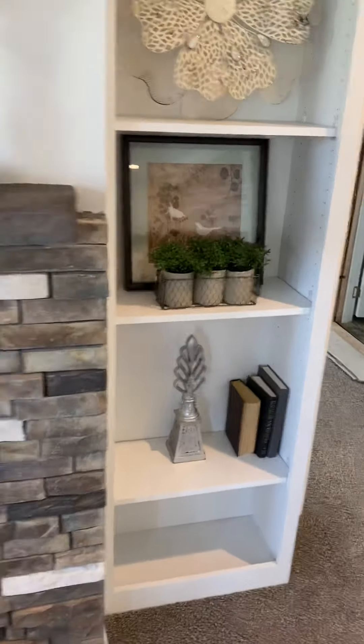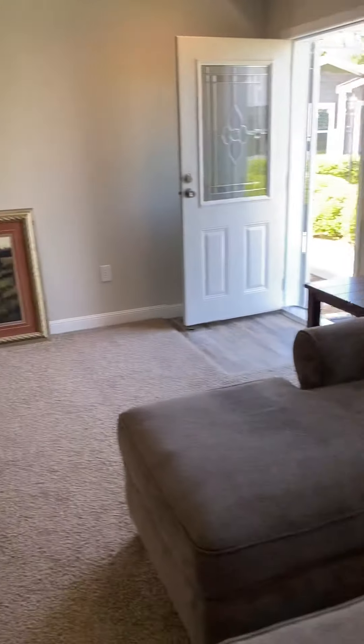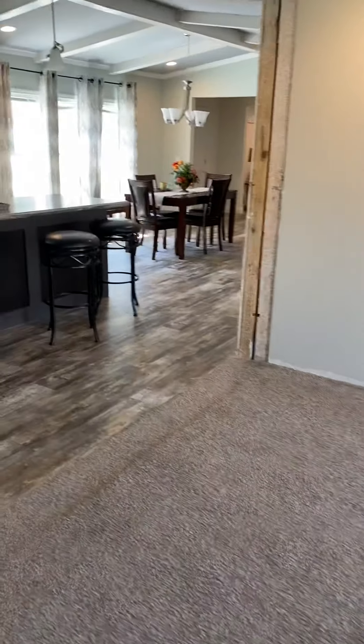Nice built-ins on the side. Again, this is the living area.